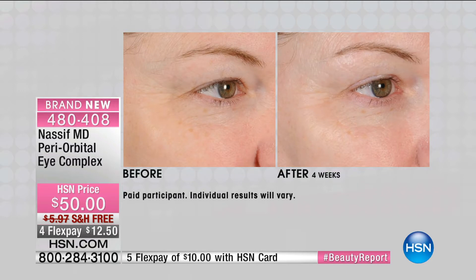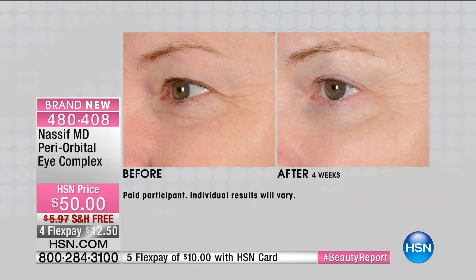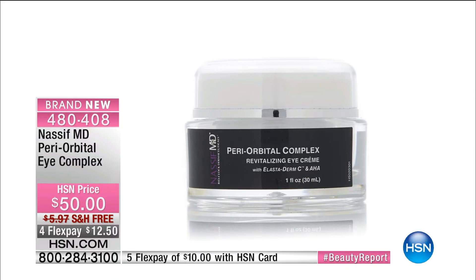We've also got the periorbital complex eye cream. These before-and-afters show dramatic change in the hooded eyelid and under-eye area after just one month. You're literally lifting the eye. Look at that eyelid above the eyelash line — just by using this incredible eye complex cream, the eyelid is elevated. In only four weeks the wrinkles are diminished, softer. There's more radiance and luminosity. Eyelid skin is the thinnest, most sensitive skin of all.